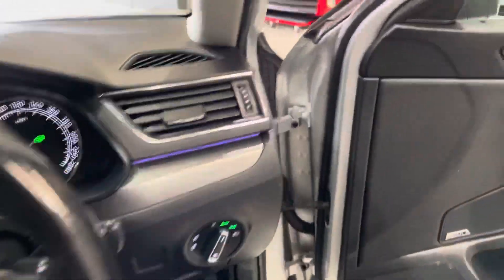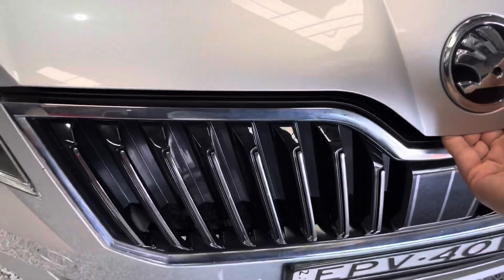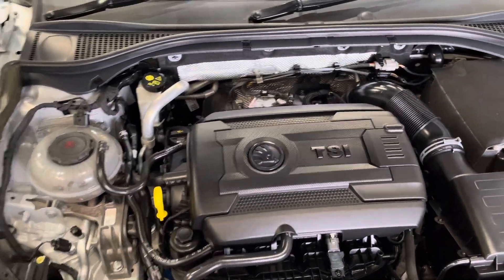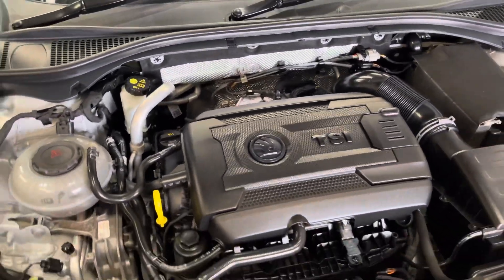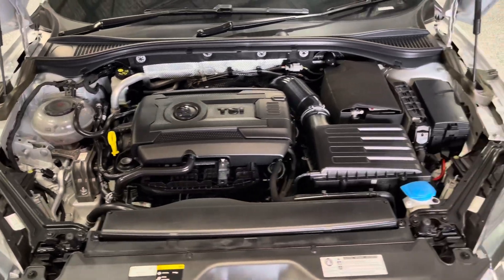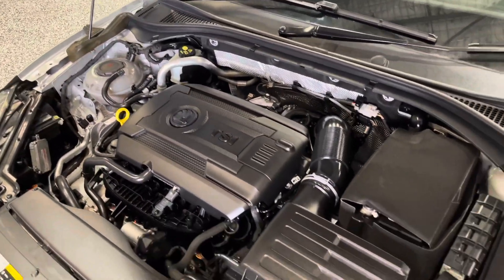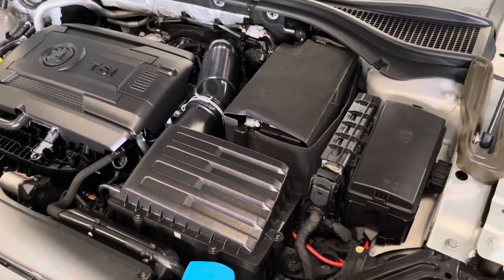Just come around now to show you underneath the bonnet. Being the 162, this one of course has the bigger motor. It's been properly charged so it's got plenty of power, but it is very very pleasant to drive. As you can see, everything is where it should be underneath here and the motor runs nice and quiet.